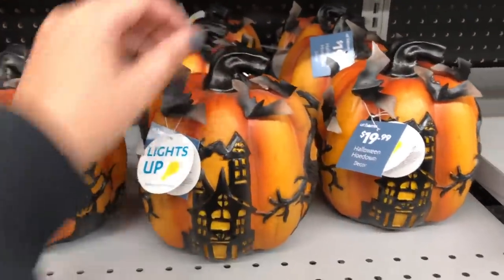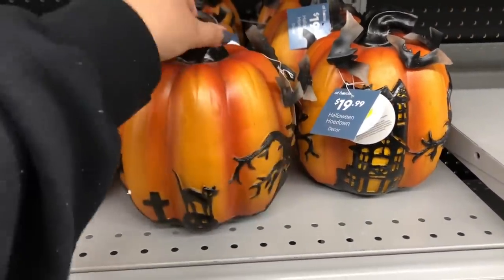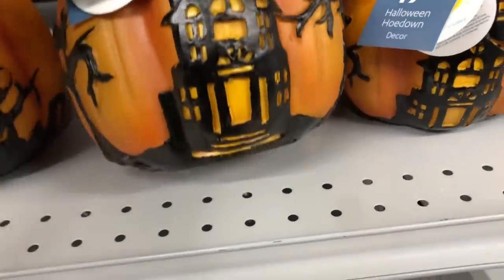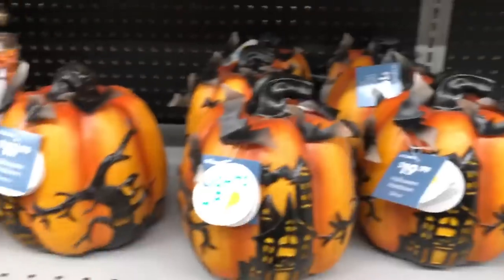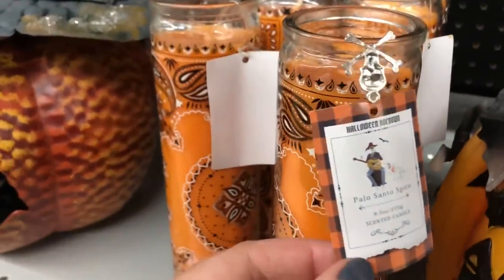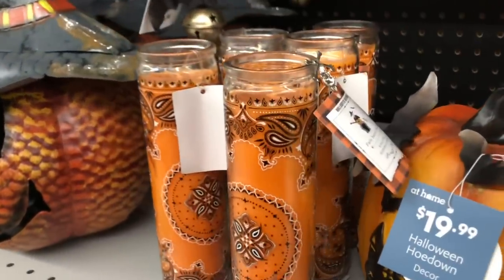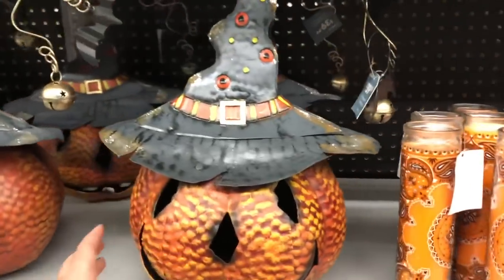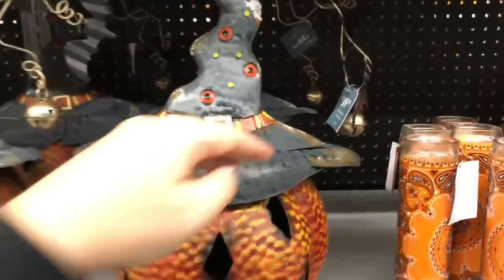Now this pumpkin kind of confuses me. I think it's really, really cool — it says that it lights up, but I was looking for anywhere where the light could come out. I'm guessing the walls are a little bit thin and allow light to shine through or something, but I could not see where it lights up from. They also have these tall bandana-looking candles. These are very similar to candles that Dollar Tree carries, though I don't think Dollar Tree has that exact print — but I feel like that could be a DIY.